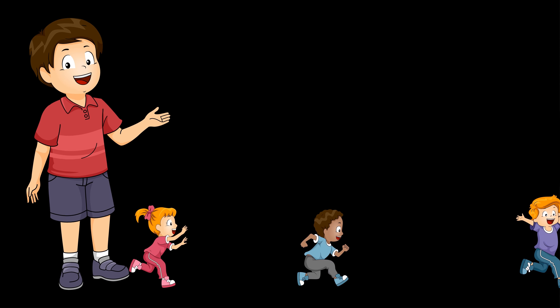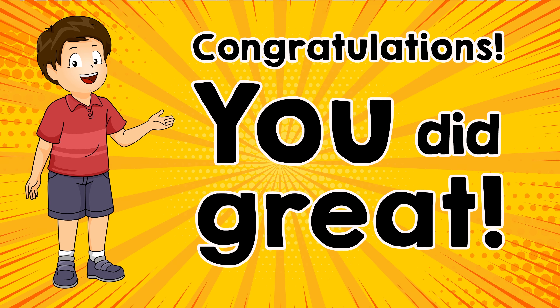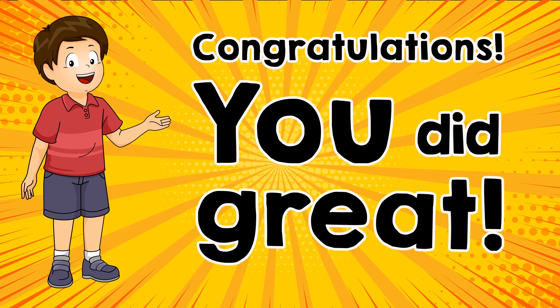Now you've learned what things are called in a hospital or in your medicine cabinet. Congratulations, you did great!